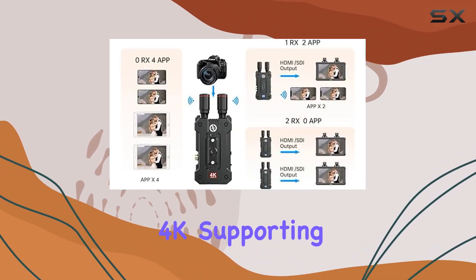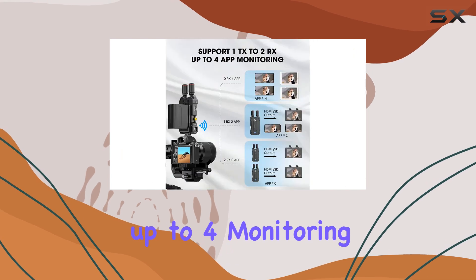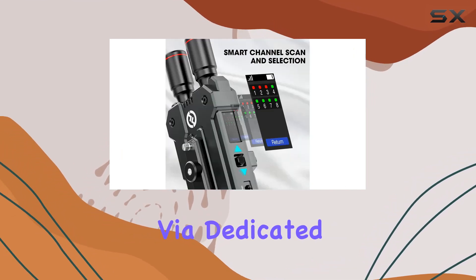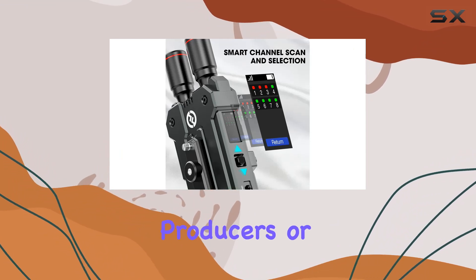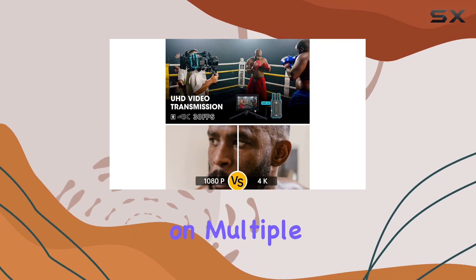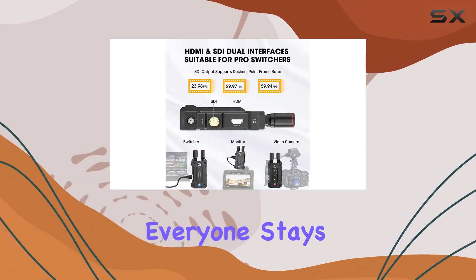Monitoring is a breeze with the Mars 4K, supporting up to four monitoring devices, including iOS and Android mobile devices via dedicated apps. Whether you're on set with directors, producers, or sponsors, this system facilitates real-time viewing on multiple devices, ensuring everyone stays in the loop.